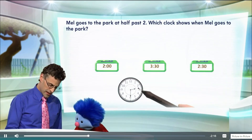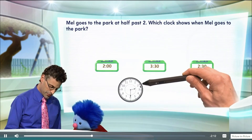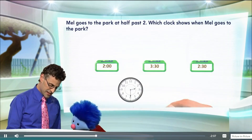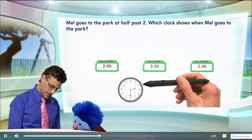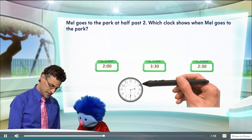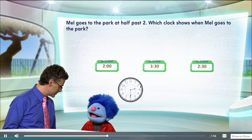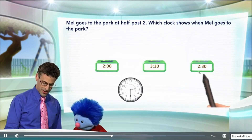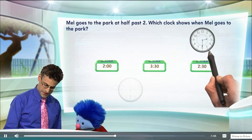I see that the short hour hand is right halfway between the two and the three. Yes, it is. And the minute hand is pointing straight down at the six. So this means it's going to be half past something — and half past what? It's going to be half past two, because it's halfway from two to three. So this represents 2:30 or half past two. So that's the one — we're going to put that right there.